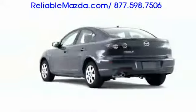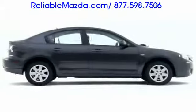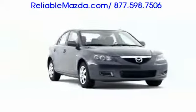Upping the standards associated with small sedans, the 2009 Mazda3 continues to challenge competitors with its attractive combination of style, performance, and luxury.